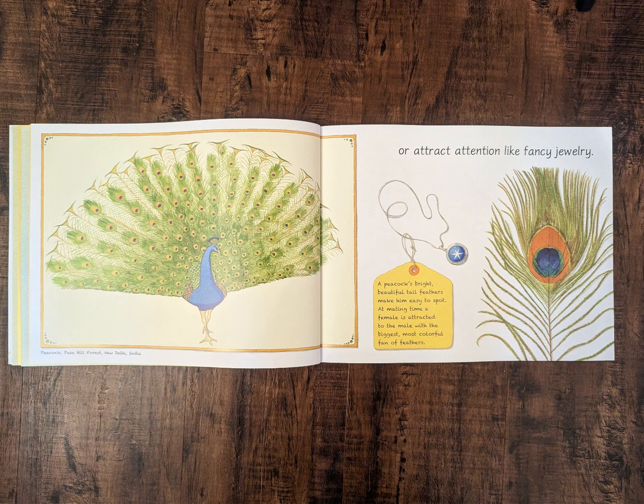Or attract attention like fancy jewelry. A peacock's bright, beautiful tail feathers make him easy to spot. At mating time, a female is attracted to the male with the biggest, most colorful fan of feathers.